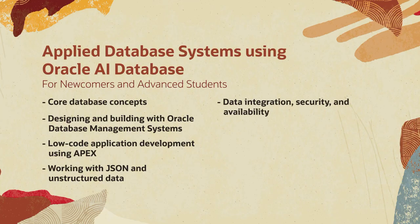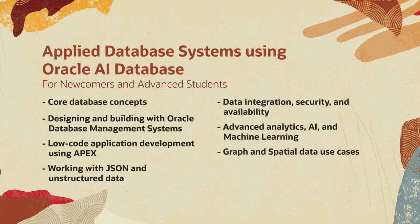The course also covers data integration, security, and availability, advanced analytics, AI and machine learning, graph and spatial data use cases, and hands-on labs for immediate, practical engagement.